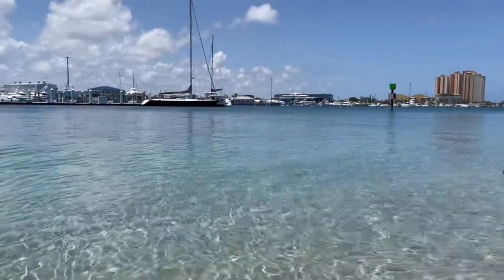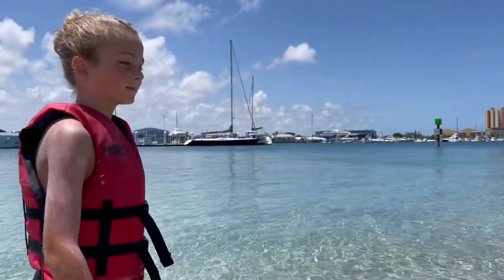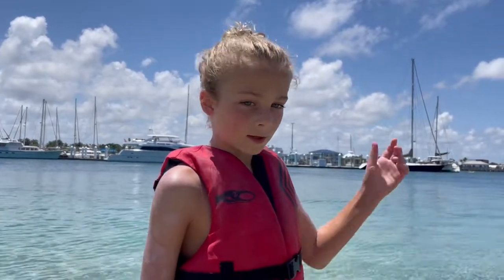We just paddled over here from West Palm Beach to Peanut Island. Super clean and amazing — we're going to swim in the ocean today, it'll be awesome guys.